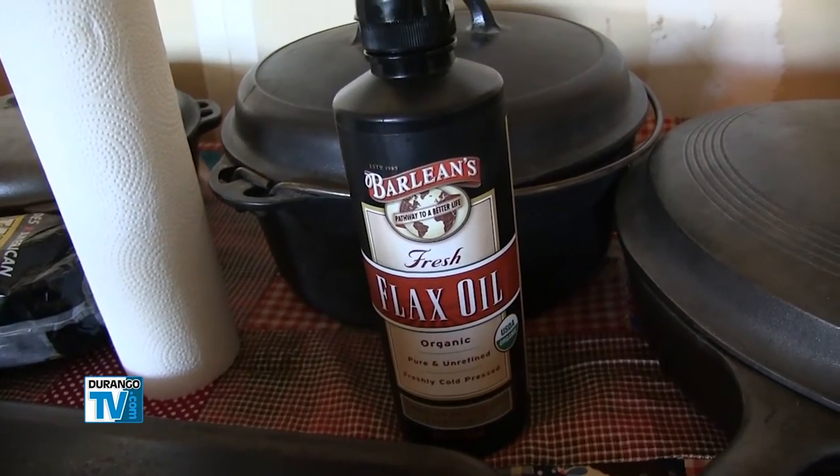If you're not taking care of your pan, re-oiling your pan after use, it can rust on you quick. If you take care of your pan and you love your pan, it's going to be your best friend every day.